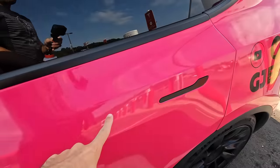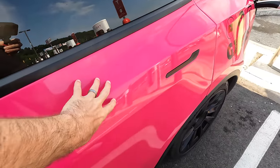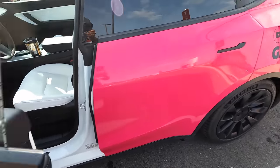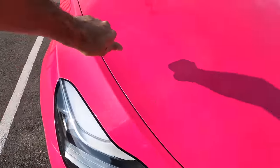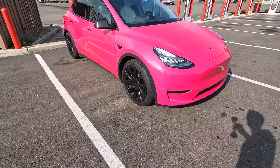Let's start with the exterior of the Model Y for the 40,000 mile review. It's pink. I have Expel paint protection film — their stealth wrap underneath the pink. A wrap is not going to give you any real protection from rock chips. Paint protection film from Expel is self-healing, so if you get a cut or someone tries to key your car, it will heal itself as long as they don't cut through the film, which is pretty hard.